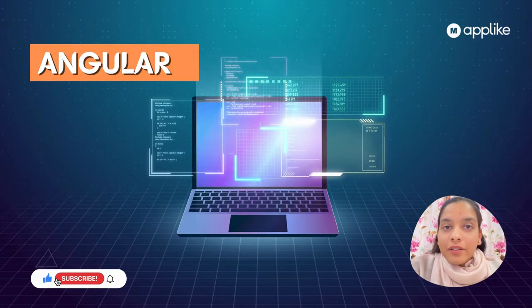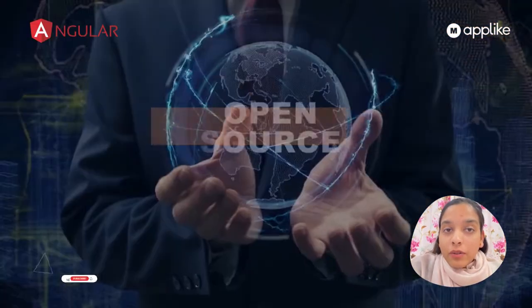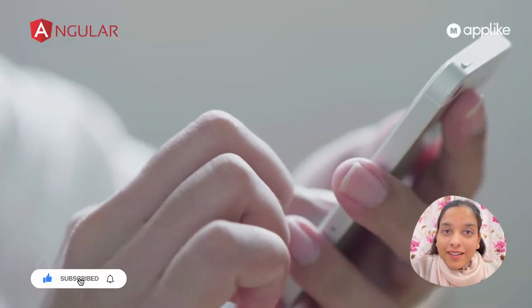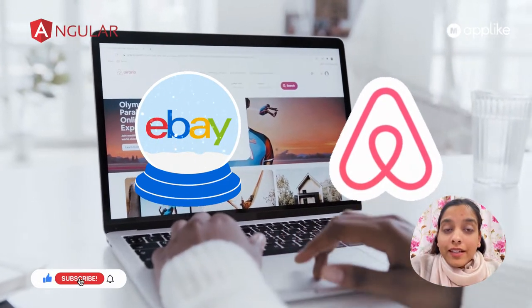Number two is Angular. Angular was maintained and released by Google in 2009. It's an open-source framework which uses TypeScript and JavaScript, and is mostly used to create single-page applications. Companies like eBay and Airbnb are widely using Angular, and it definitely reflects on their pages.